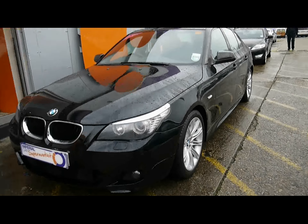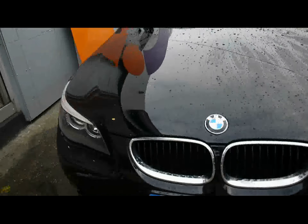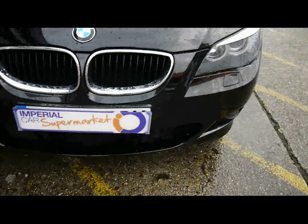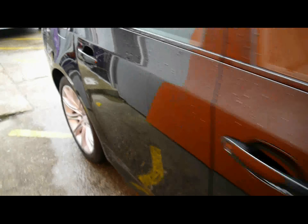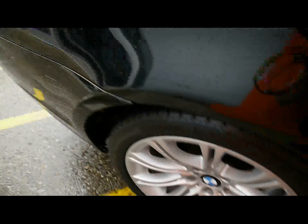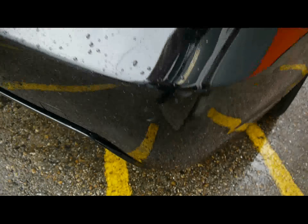We're going to take you around the car so you can get a better idea of condition and the certain features of the vehicle. Things like front parking assist sensors, 18 inch alloy wheels, great condition bodywork, and rear parking assist sensors.